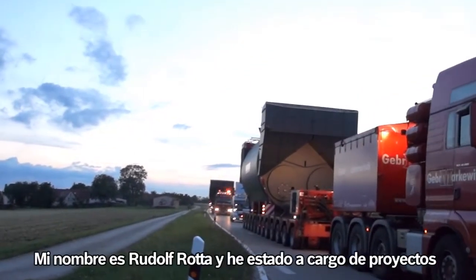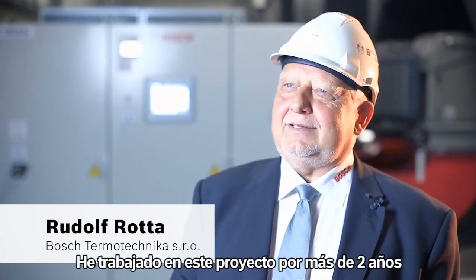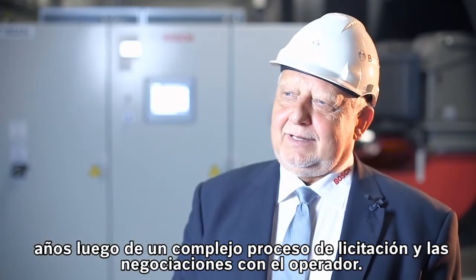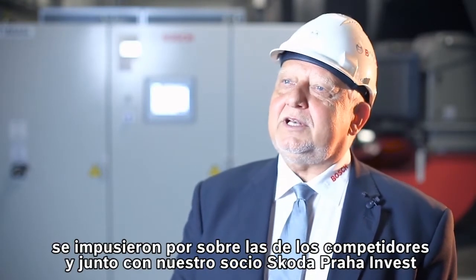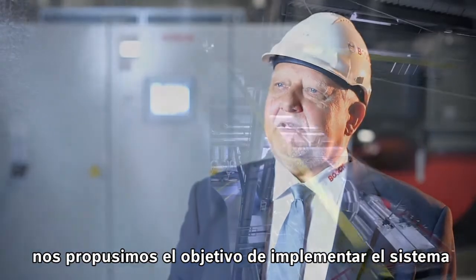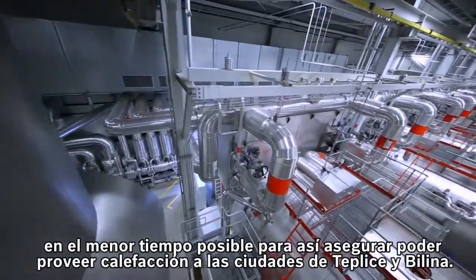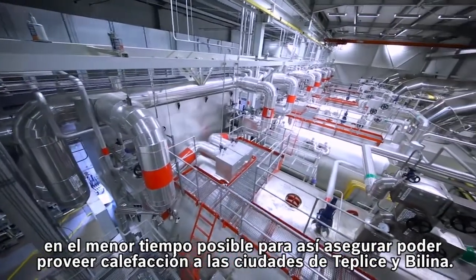My name is Rudolf Rotter and I've been managing industrial boiler projects for Bosch for more than 18 years. I've been looking after this project for more than two years. Following a complex tender process and negotiations with the operator, our reliable shell boilers ultimately prevailed against competing products. Together with our partners Skoda Praha Invest, we set ourselves the target of implementing the system in the shortest possible time, thereby ensuring that heat was provided to the towns of Teplice and Bellina.